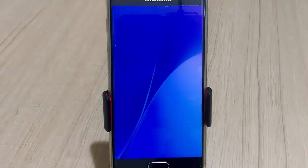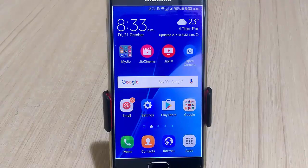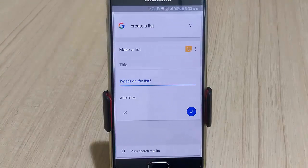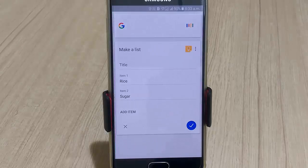How about creating a list with voice notes? Speak out: 'OK Google, create a list' — rice, sugar — carry on speaking and save your list.